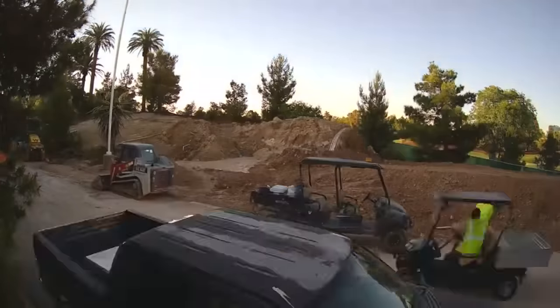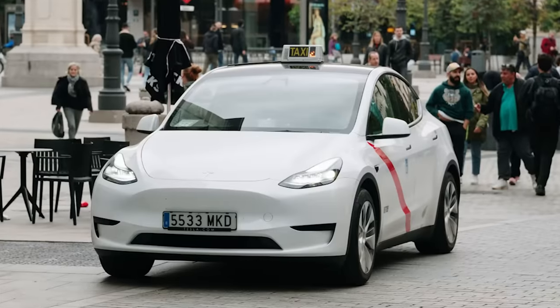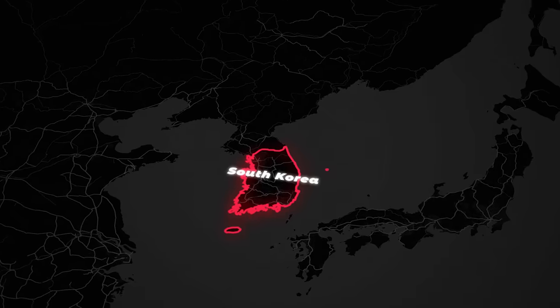On today's episode: the Boring Company's gigatunnels have begun, the Robotaxi reveal is coming soon, Tesla's superchargers move even faster, and the company lights up Korea.